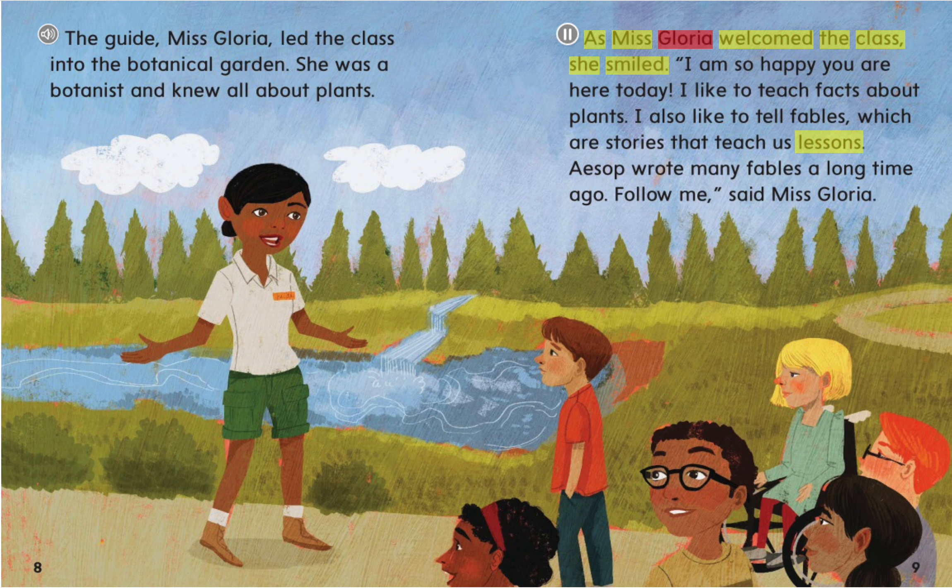As Ms. Gloria welcomed the class, she smiled. "I am so happy you are here today. I like to teach facts about plants. I also like to tell fables, which are stories that teach us lessons. Aesop wrote many fables a long time ago. Follow me," said Ms. Gloria.